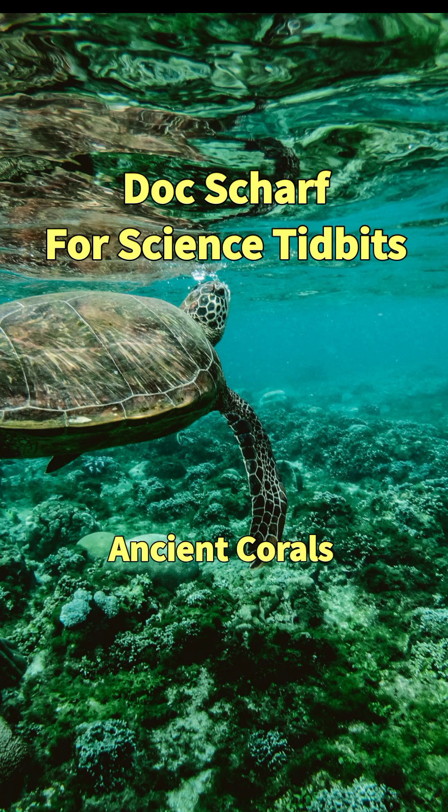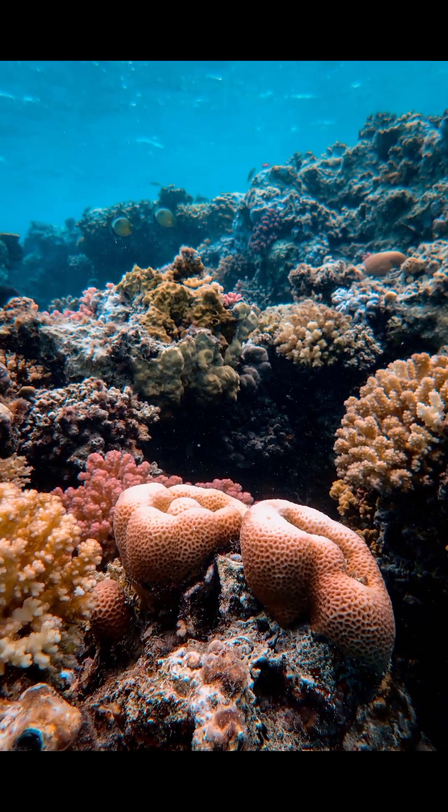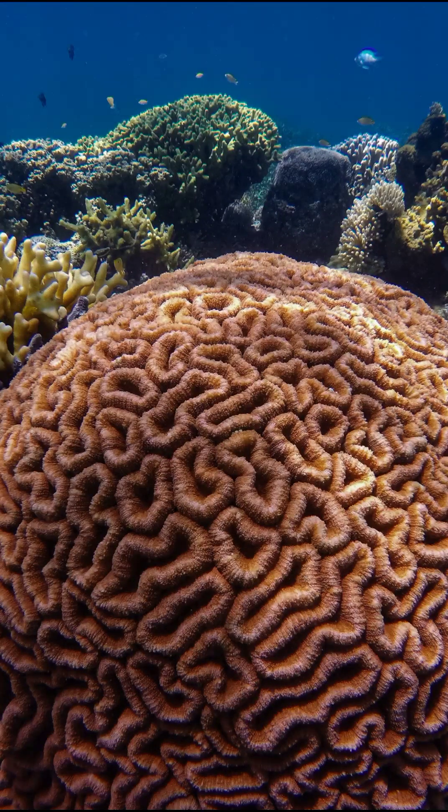The oceans sport a vast array of corals, all living in warm coastal waters. It should come as no surprise that if we find a fossilized coral, it is indicative of an ancient, shallow marine environment.